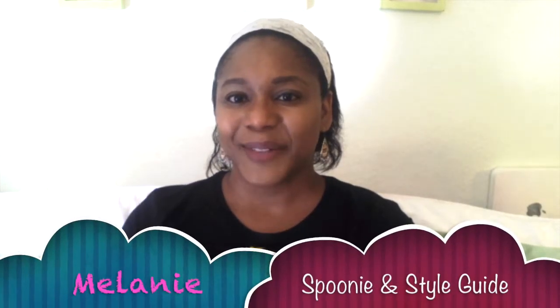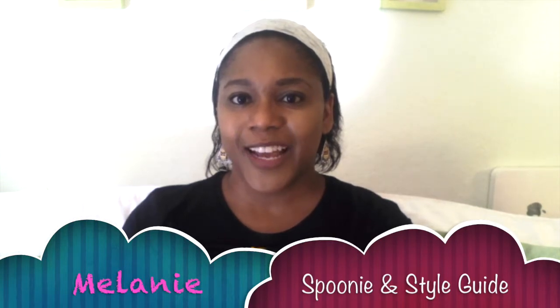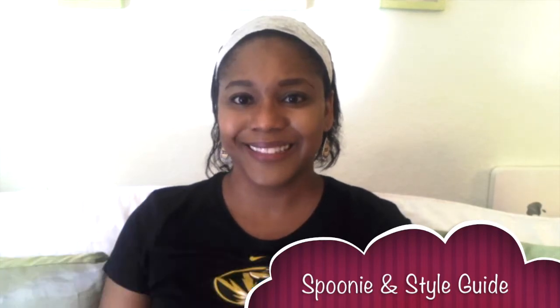Hi, I'm Melanie, your Spoonie style guide, and I have some extra organizing tips for you if you need help getting your kitchen into tip-top shape. I'm going to talk about grocery shopping and also putting our groceries away when we get home.